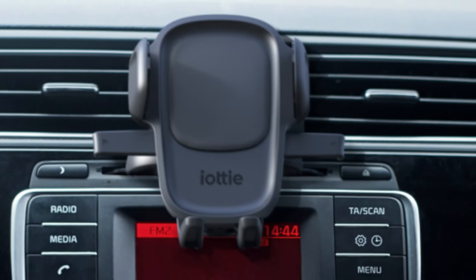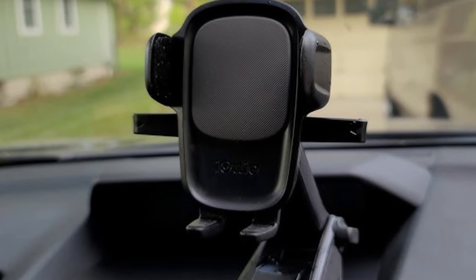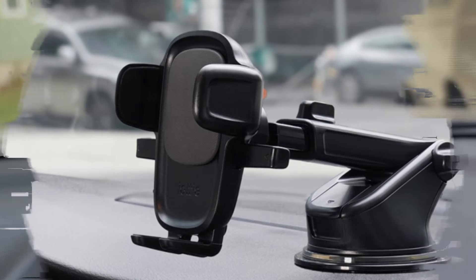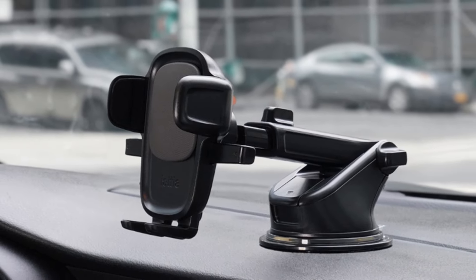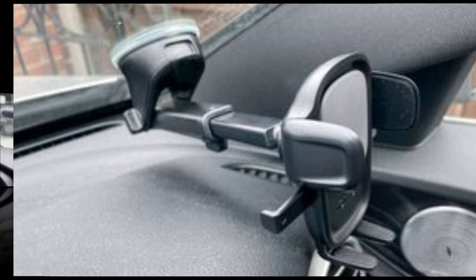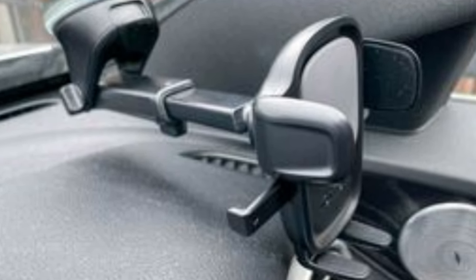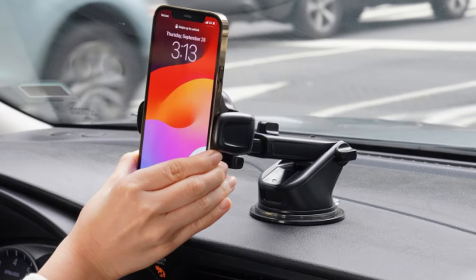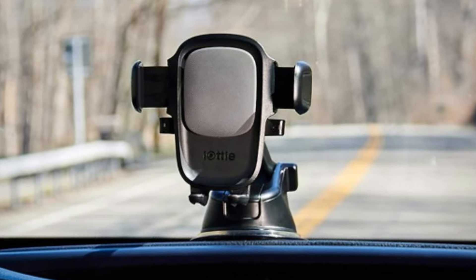The overall construction feels durable, and the mount holds up well to daily use. However, some users might find the adhesive challenging to reposition once it's been applied. In terms of functionality, ease of installation, and reliability, this car mount definitely delivers. If you're in the market for a solid, no-fuss phone mount, the IOTI EZ OneTouch 5 is a great option.